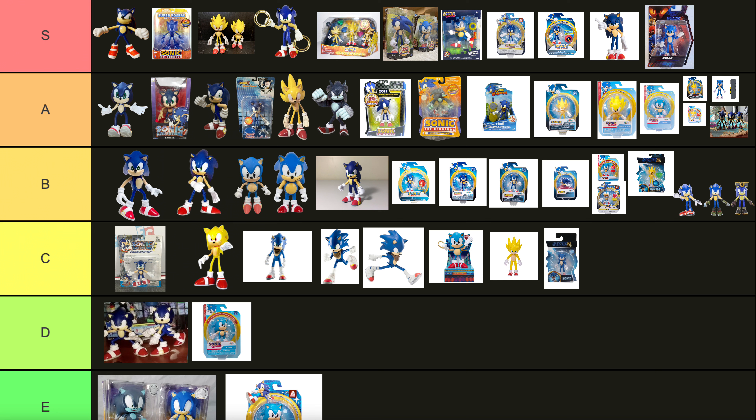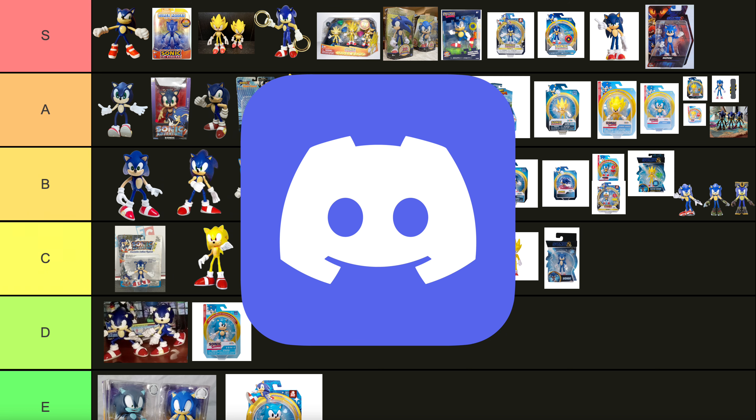So with that being said, this is my Sonic Master Toy Partner figure tier list. If you liked the video then consider subscribing — it's free and helps a lot. Join the Discord, and I'll see you guys in the next one. Peace.